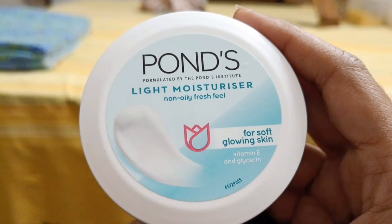Hi, I'm going to talk about Pond's Light Moisture product review in this channel. I'm going to talk about this product from Hindustan Unilever.